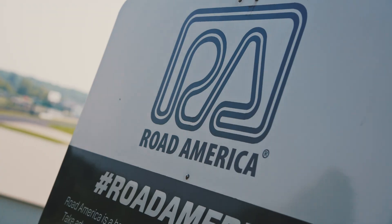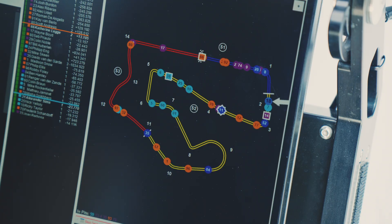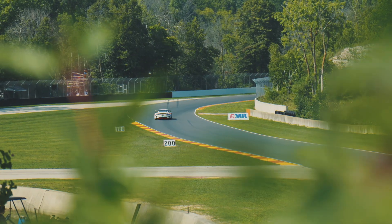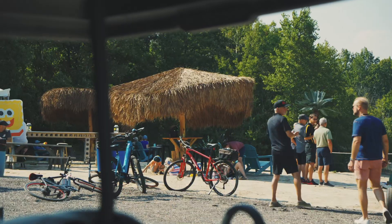We're here at Road America this weekend, which is affectionately known by most fans as America's National Park of Speed. It's an absolutely gorgeous facility — there are sweeping trees, lots of hills, lots of elevation changes. It's such a great place for spectators.